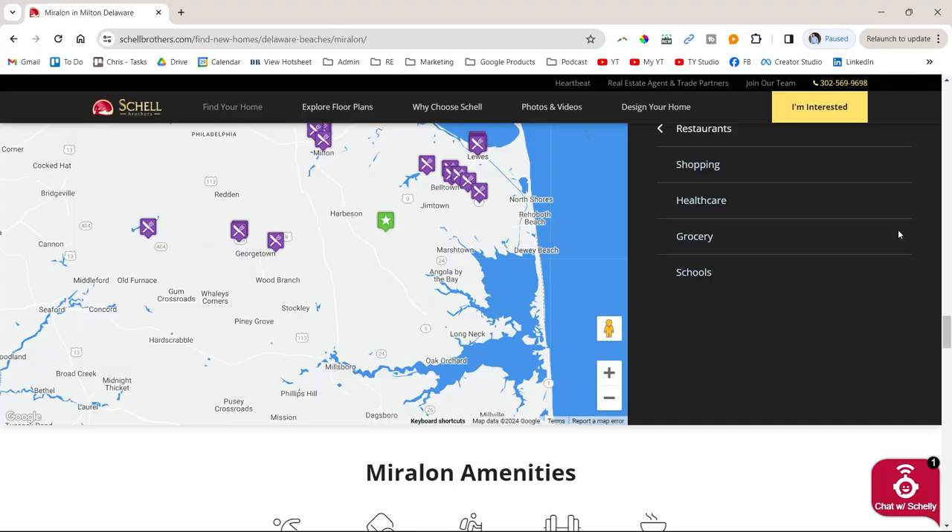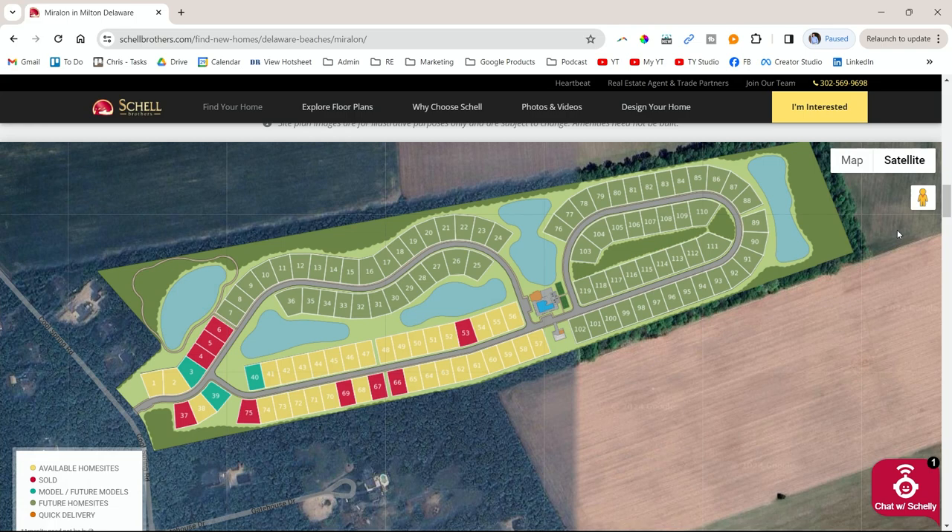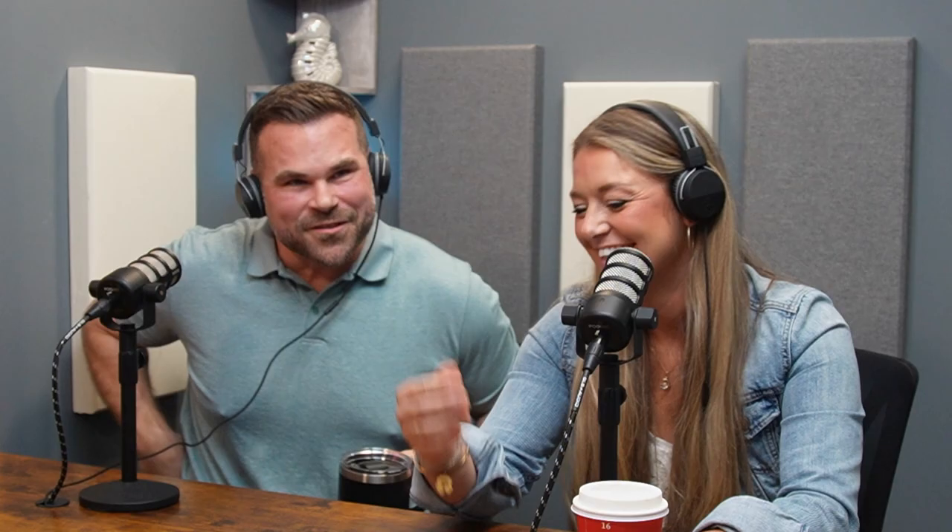119 total home sites, three phases. Phase one, phase two, and phase three going back through the community. We'll use Welch's Pond somewhat as a comparison based on the setbacks and home styles — it will have a very similar feel. We're excited about it.